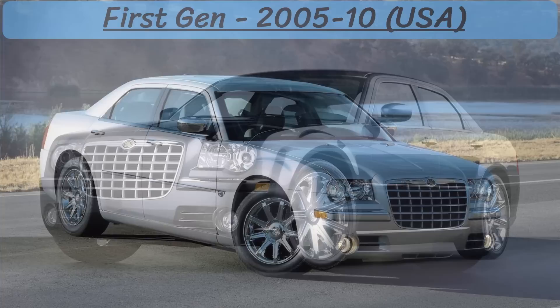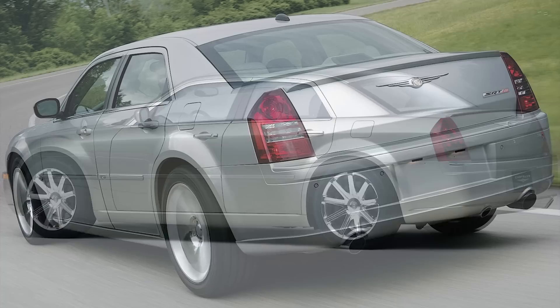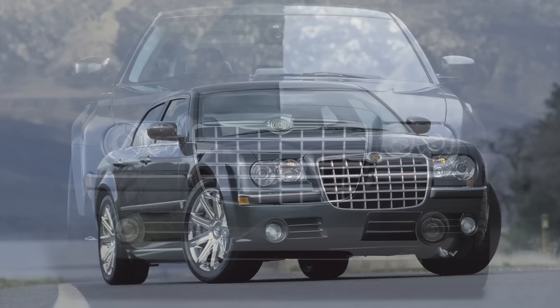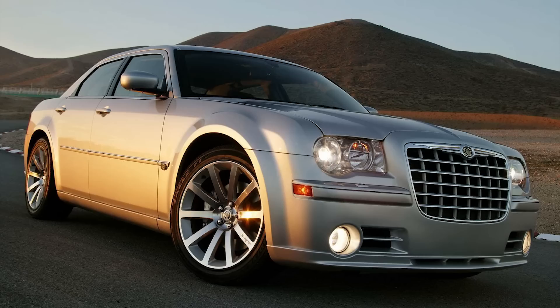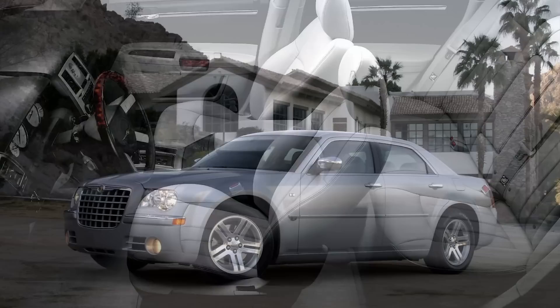Let's start with the American first gen 300. The 300 was first shown at the 2003 New York International Auto Show, and by January 2004, Chrysler started producing this car for its first model year in 2005. The first newer gen 300 was a 4-door sedan with a large silver grille, long hood, and low sloping roofline — overall a design that mixed luxury with muscle. The 300 shared the Chrysler LX platform along with the Charger, Magnum, and Challenger, featuring components from the Mercedes-Benz E-Class from the 1996 to 2002 model years.